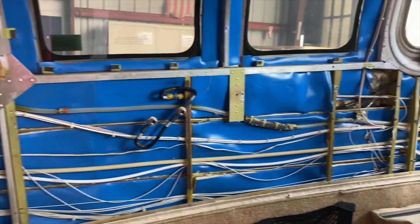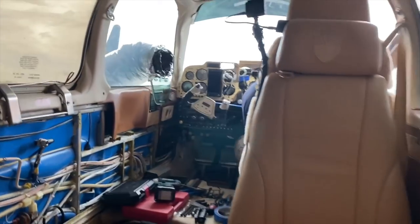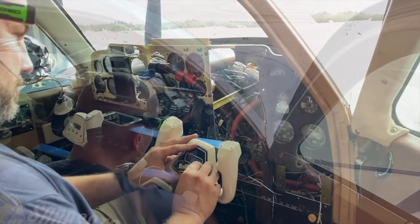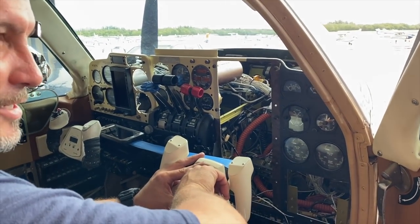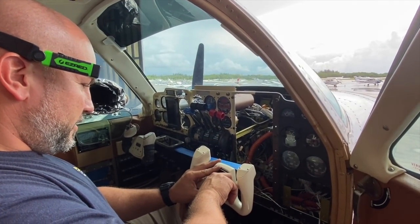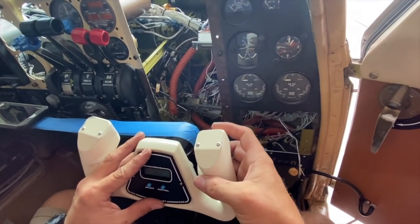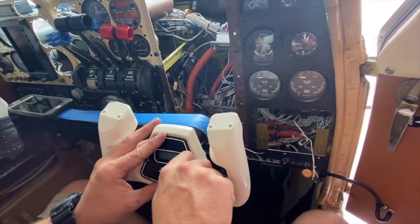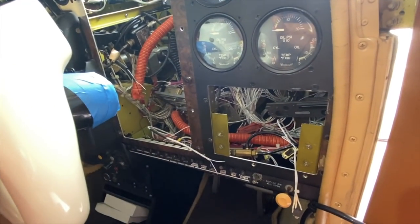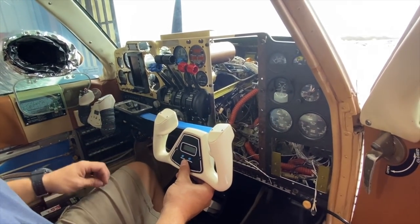Eric is gutting the airplane right now. How is it going so far? Pretty good — just started this morning. Just relocating a push-to-talk here to make it easier, rather than having to reach down there. Awesome.